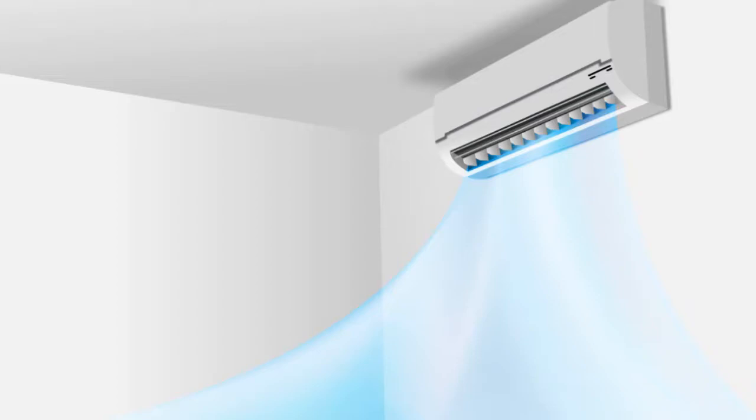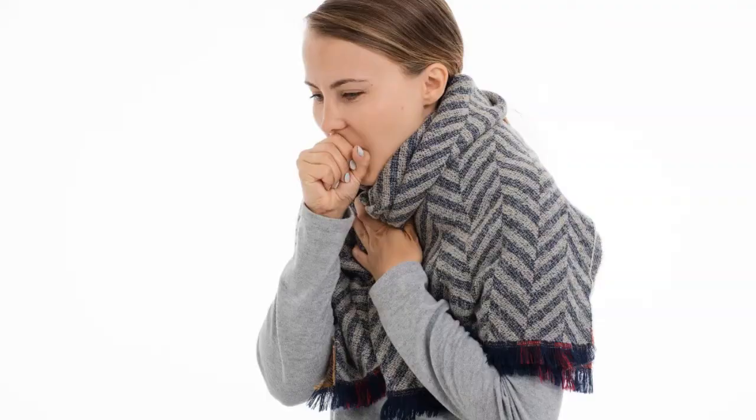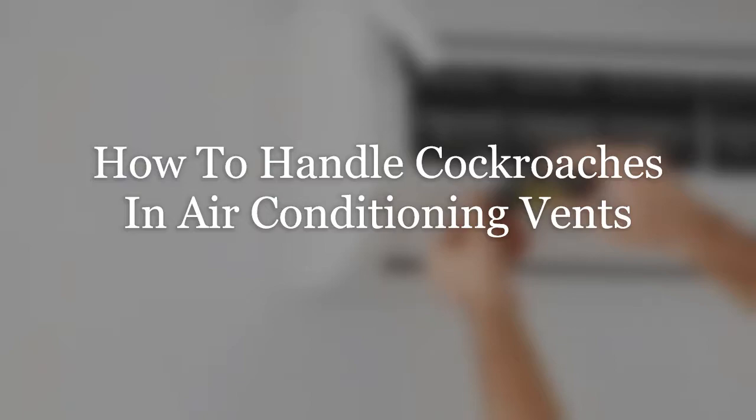Cockroaches can also cause damage to AC units. If an infestation takes hold, cockroaches can eat through wiring, build nests against the filters and intake vents, and shed skin that can eventually blow into your home. Cockroaches can also spread their colony into your walls, ceilings, and vents. Additionally, research suggests that cockroach infestations create health risks — children and adults can suffer breathing issues due to air contaminated by an infestation.